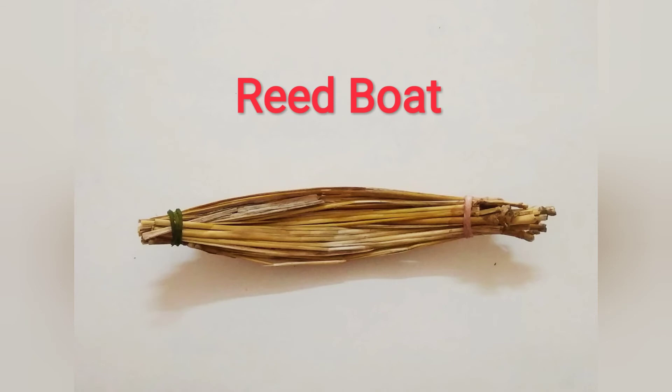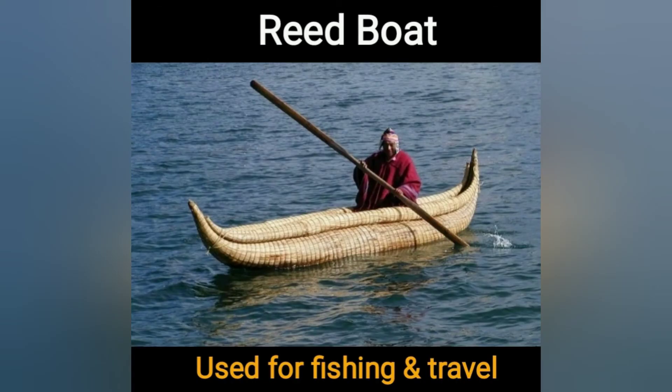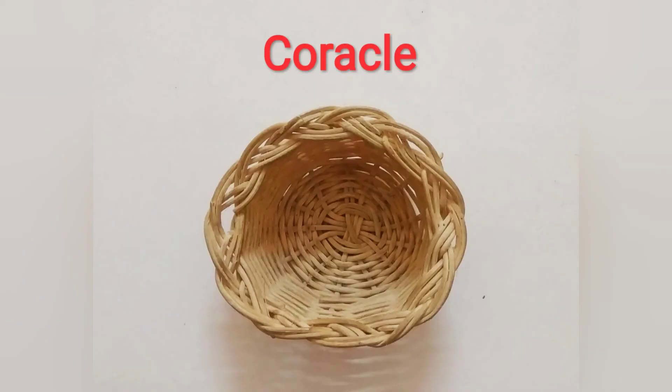Next is the reed boat. It is made from stems of the papyrus reed tree. It is used for fishing and travel. Next is paracus.